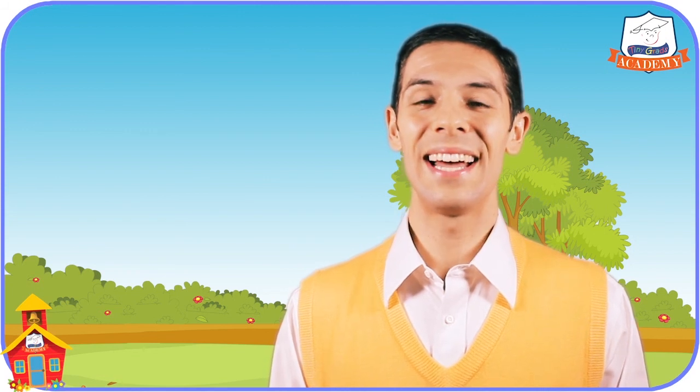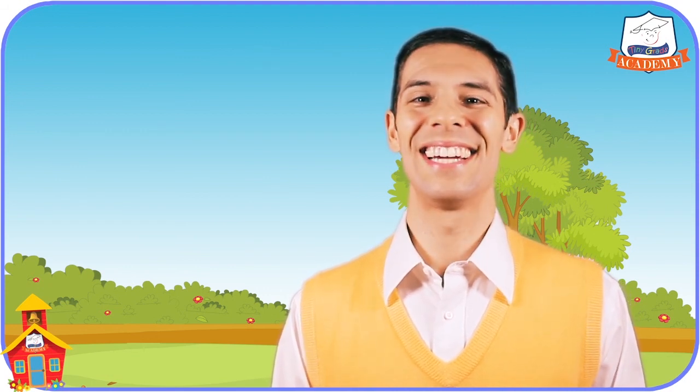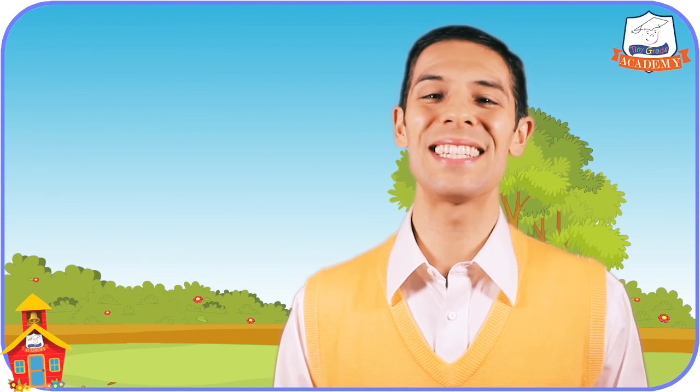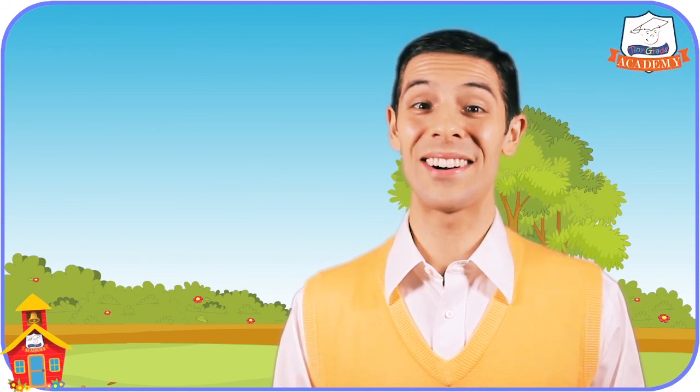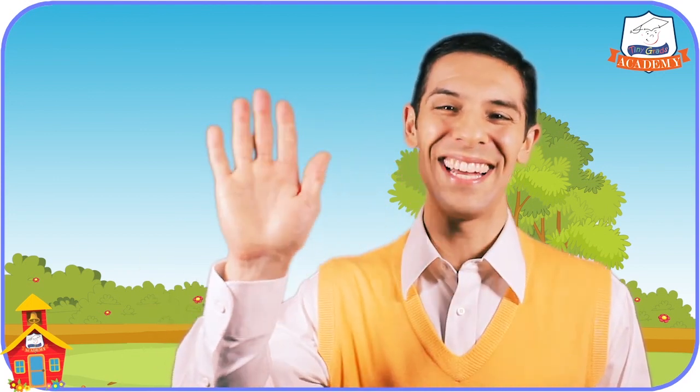Thanks for playing the How Many in a Group Game with me today. You can play the game with your friends as well, to see who can count how many there are in a group the fastest. Thanks for joining me at Tiny Grads Academy on tinygrads.com, the fun and safe learning place. Bye-bye.